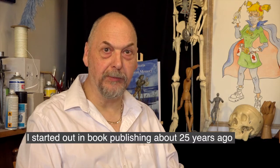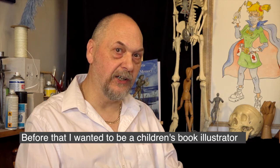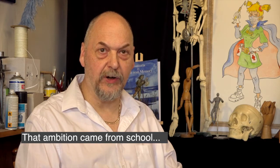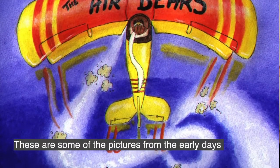I started off in book publishing around about 25 years ago. But before that, I wanted to be a children's book illustrator, and that ambition came from school. I did a lot of children's illustrations. These are some of the pictures I did in the early days.